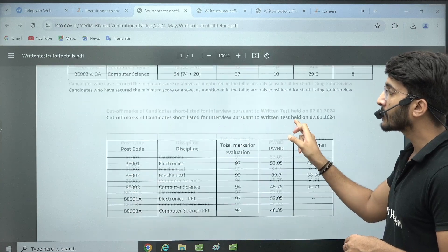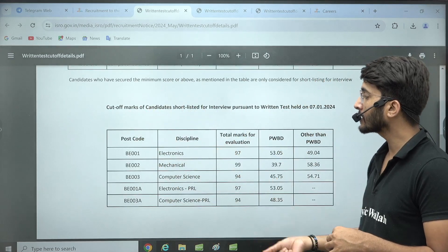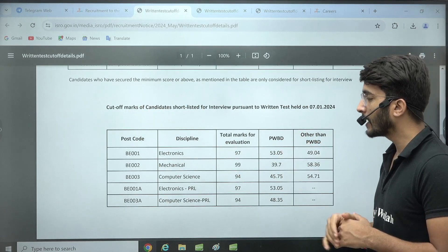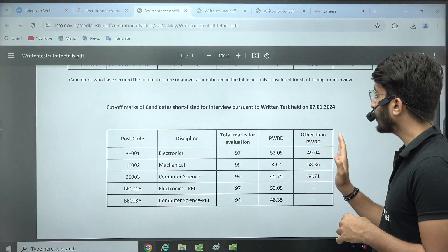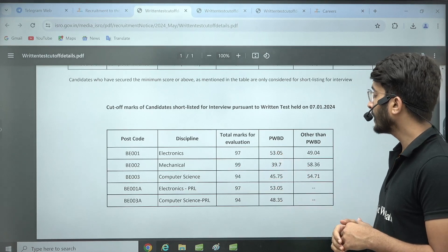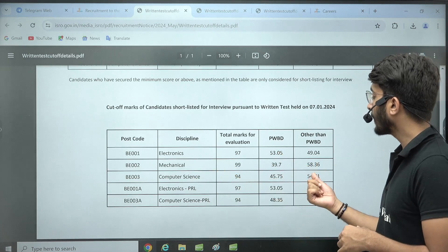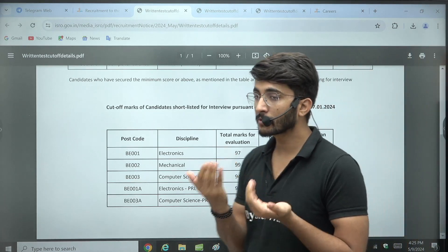For PWD category candidates, separate minimum marks are also available. Regarding the cutoff marks for candidates shortlisted for interview: in Electronics, out of 97, you need 53.05 marks for PWD category and 49.04 marks for non-PWD. For Mechanical, out of 99, you need at least 58.36 marks. For Computer Science, you need 54.71 marks.